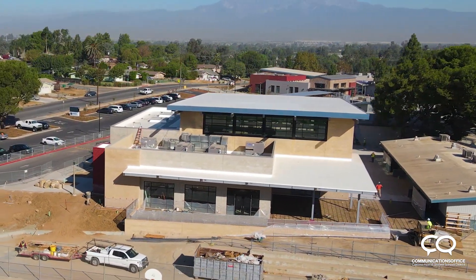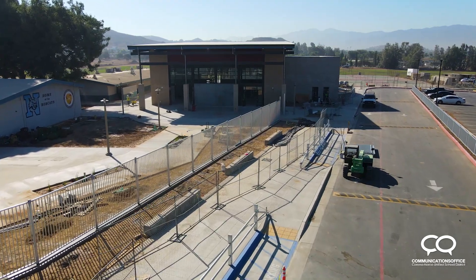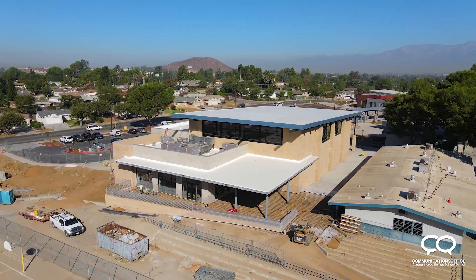It's gonna be a great space, not only for gymnasium use, but a full stage area, full sound system, fitness center, and it's got some wonderful outdoor covered spaces for students to work out outside as well.